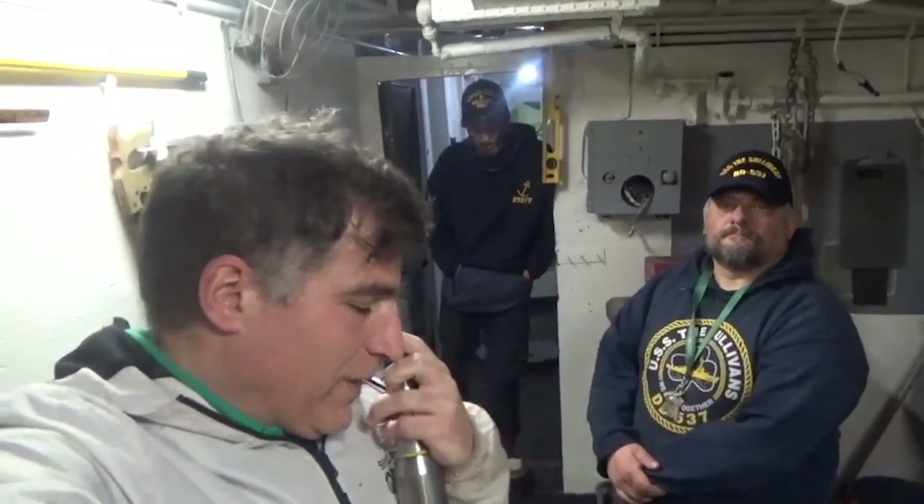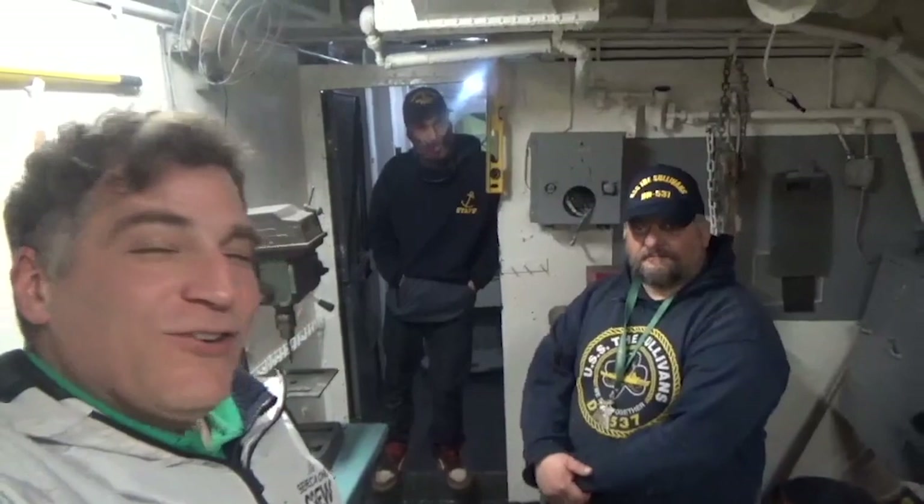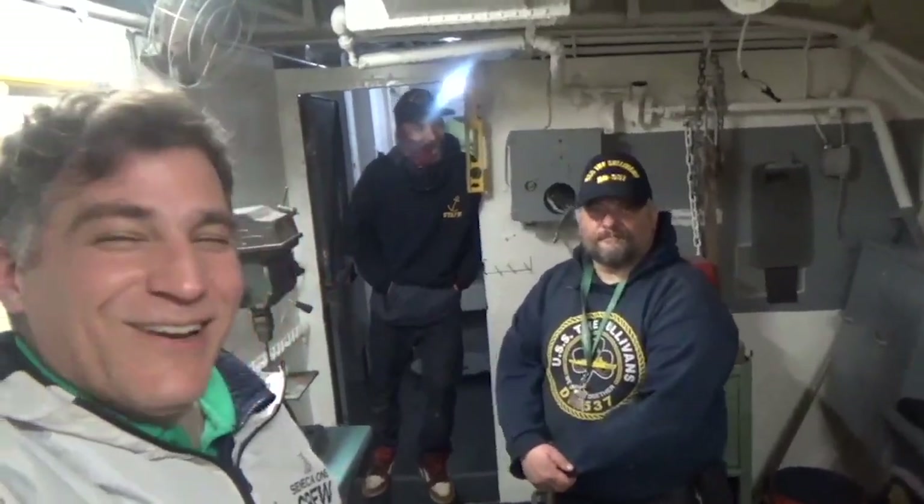We are now standing in the transom area of the Sullivan's. As I showed you on the liquid loading flooding effect plan, on the first platform there are three compartments. We are standing in the ship fitter compartment right now, and I am with Andrew Biondo, the second caretaker of USS The Sullivans.